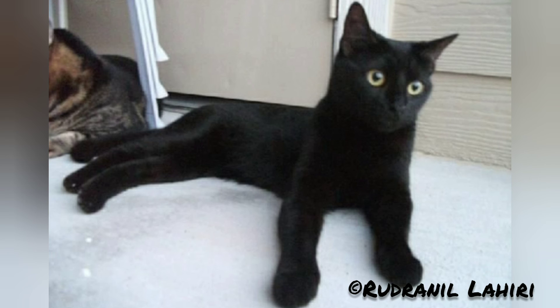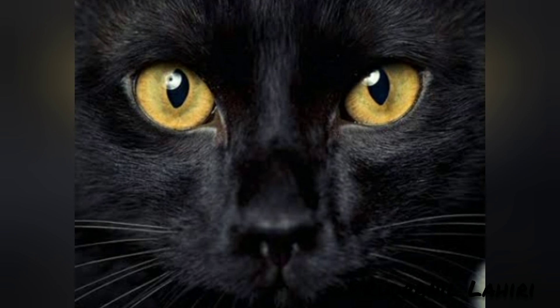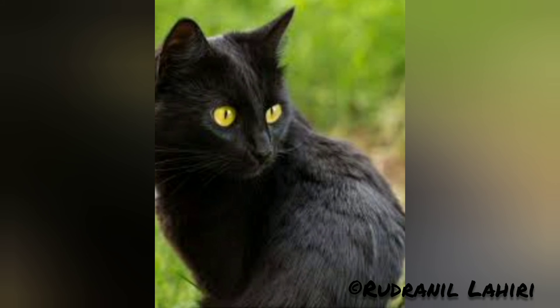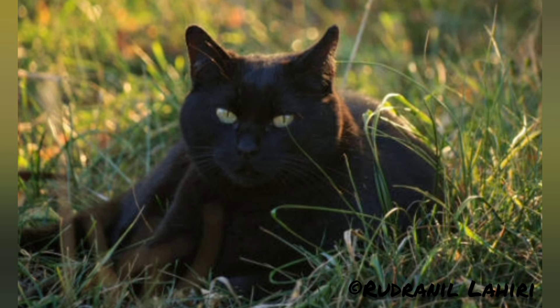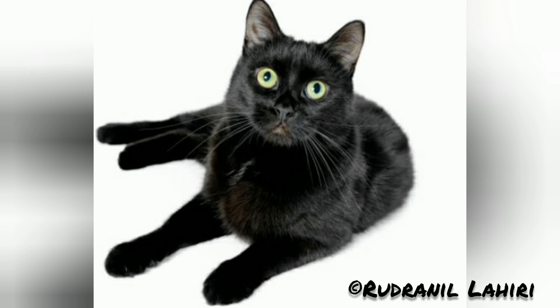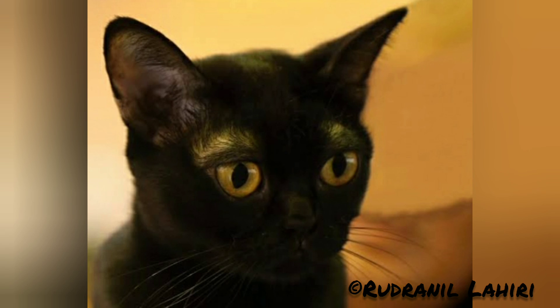A healthy Bombay cat can live around 15 to 20 years. Bombay cats are highly social and brave; they tend to be attached to their families and crave attention, so cats of this breed are highly suitable for children. Most Bombay cats are not independent but tend to become more independent with age. They seek attention from their owners often and dislike being left alone for extended periods of time.